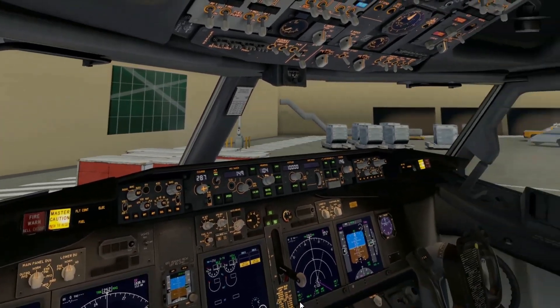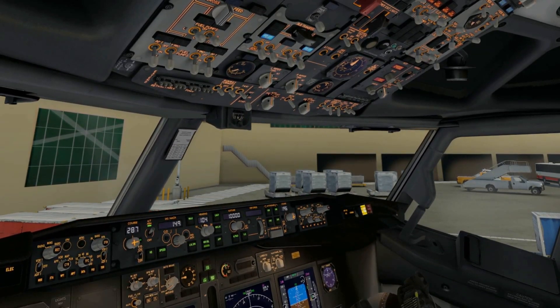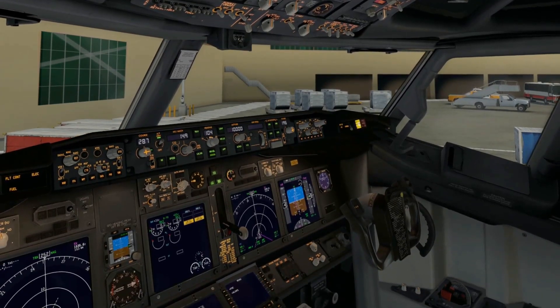We're in the cockpit getting ready for pushback. Looking carefully, my speed bugs are set — V2 speed at 149 knots, flying in the direction of 104, which is the runway heading. We were initially cleared up to 7,000 feet by approach, but I like to have my altitude set at about 10,000 feet.